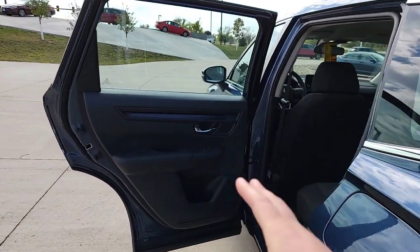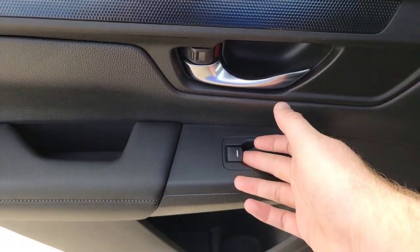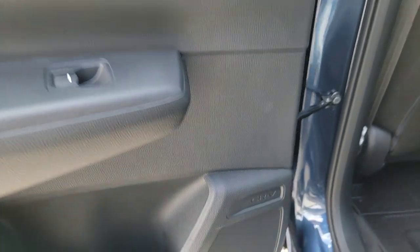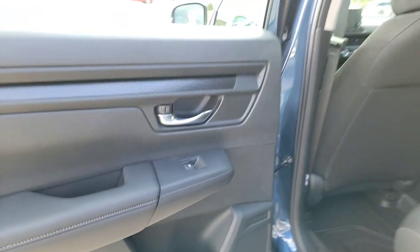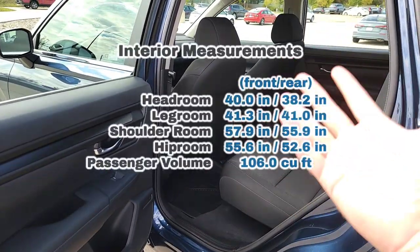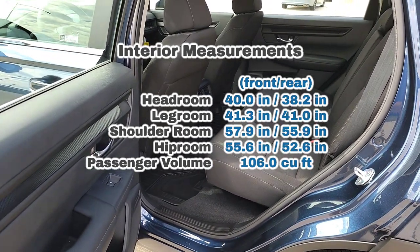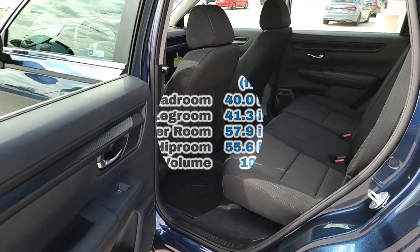We're heading towards the back of the vehicle. The door's open already — you've got a nice leather armrest, power windows, and some additional cubby space down below. There's a little CR-V badge on the door. Before we dive in, I'm going to throw some interior measurements up there so you guys know how much room there is for whoever's brave enough to tag along — friends, pets, cargo.